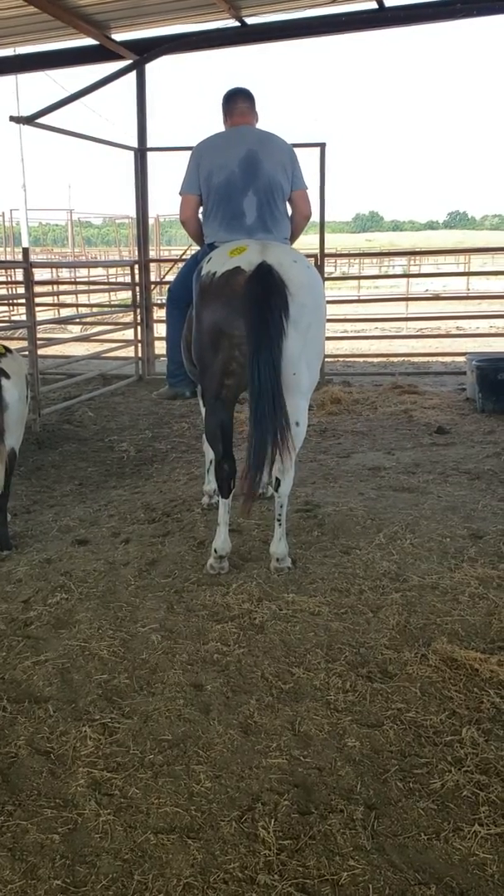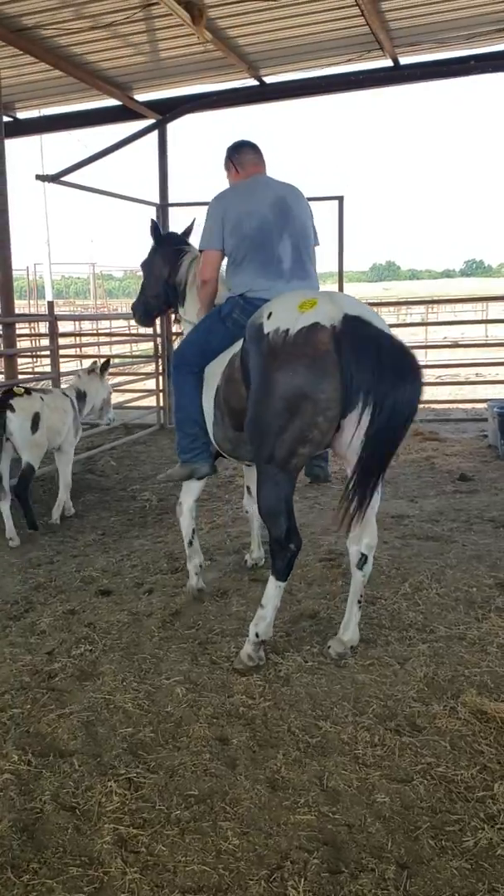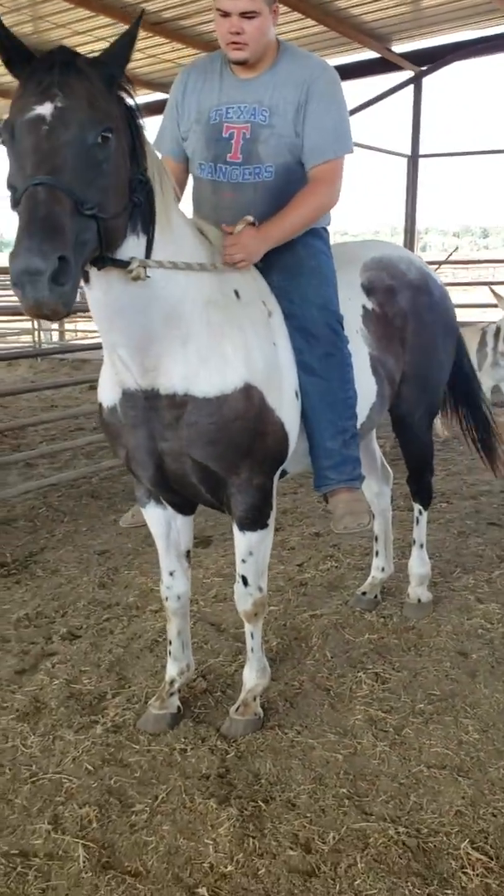Her number is 7721. She's a bit sore on the front. I'm not exactly sure she needs her feet done horribly.